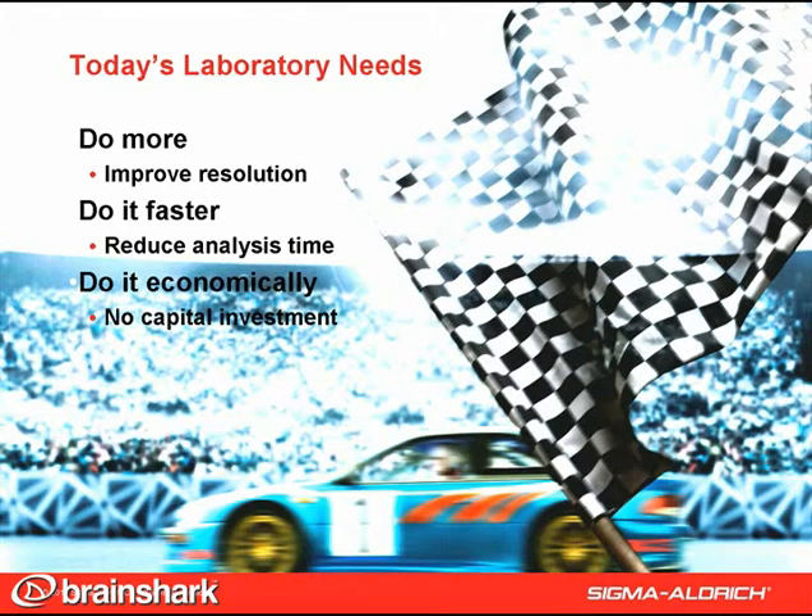The Ascentus Express Fused Core Technology is the rare innovation. It accomplishes both high resolution and high speed. Moreover, because it can be run on any HPLC instrument, it is an economical alternative to technologies that require capital investment for special instruments, like the sub-2 micron particles designed for ultra-high pressure HPLC.